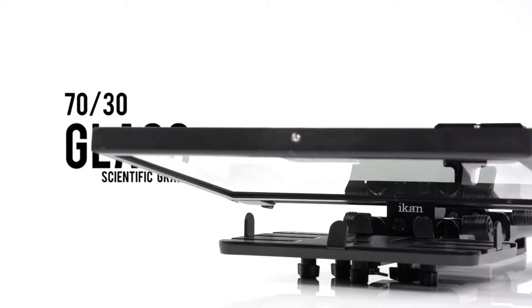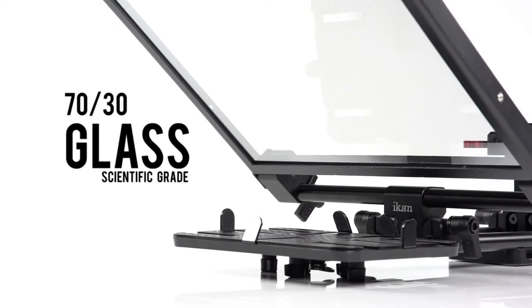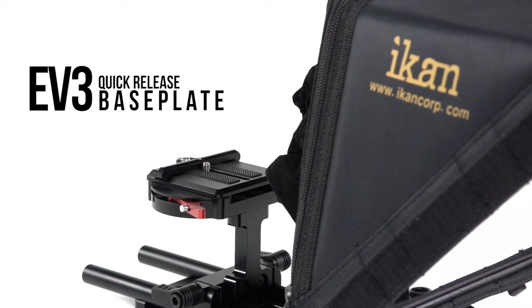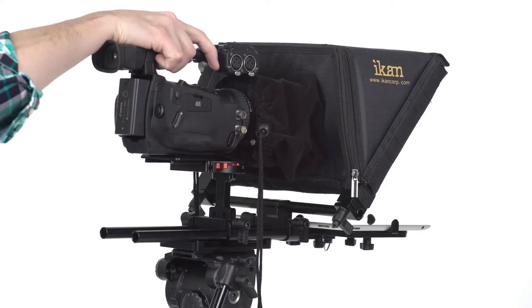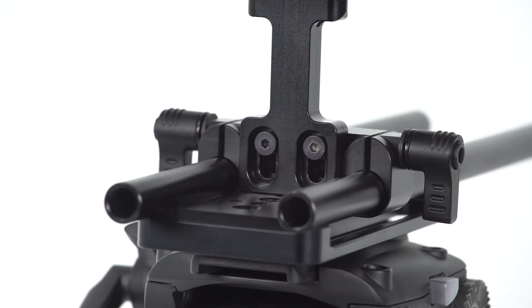Unlike other competitors, it features American-made scientific-grade 70/30 glass. This guarantees extreme clarity and sharpness at all times. With the new EV3 quick-release baseplate, you can easily attach or remove your camera. The baseplate also adjusts to different camera sizes.